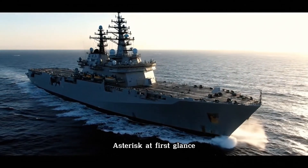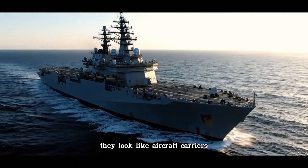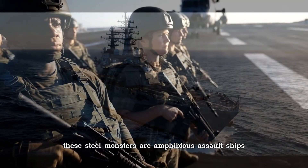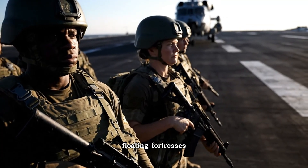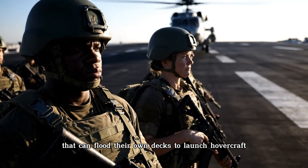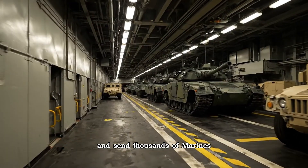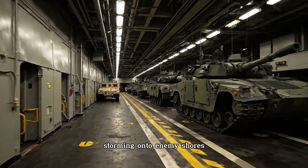At first glance they look like aircraft carriers, but they are not. These steel monsters are amphibious assault ships — floating fortresses that can flood their own decks to launch hovercraft, unleash fleets of armored vehicles, and send thousands of Marines storming onto enemy shores.